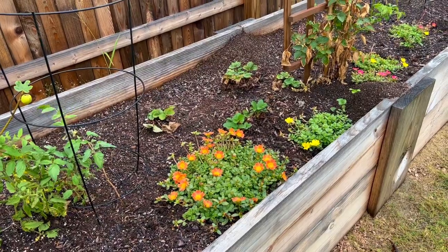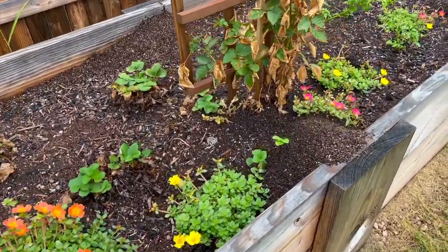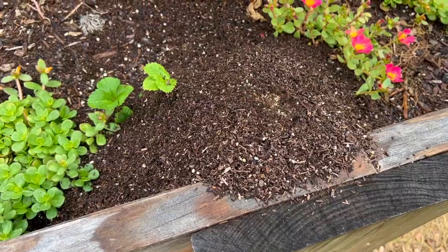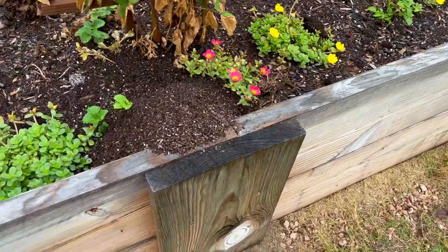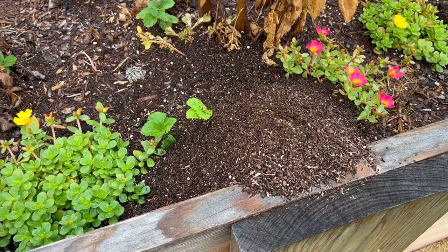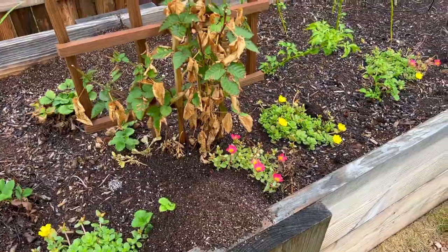I discovered recently it's toxic to dogs, so my dog — we've caught her throwing up a couple of times — and we want to make sure she stays alive, so we're going to tear up all of this purslane, get it out of here, and put it in containers in the front yard. And I don't know if these are the same ants from our pineapple containers but we've got ants all over the place. The beauty of fire ants in a garden is you don't have spider mites, but I'll probably put orange oil on these ants to get rid of them.